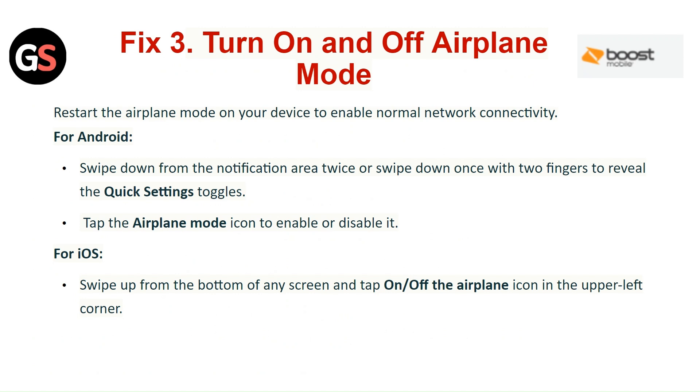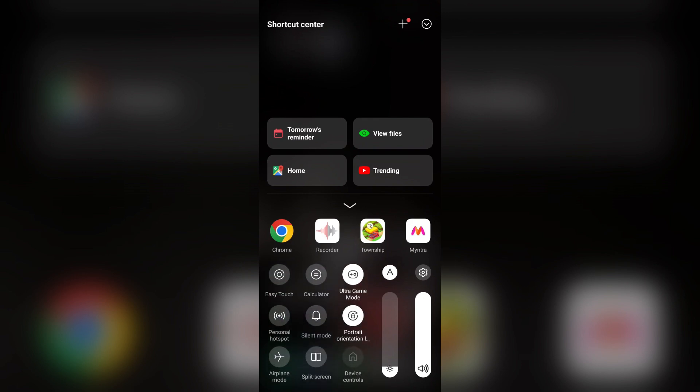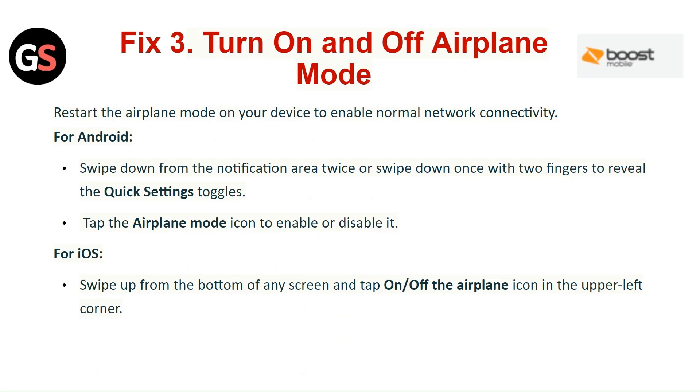Fix 3: Turn Airplane Mode On and Off. Restart the Airplane Mode on your device to re-enable normal network connectivity. For Android, swipe down from the notification area twice, or swipe down once with two fingers to reveal the quick settings. Tap on the Airplane Mode icon to enable or disable it. For iOS, swipe up from the bottom of any screen and tap the Airplane Mode icon in the upper left corner.